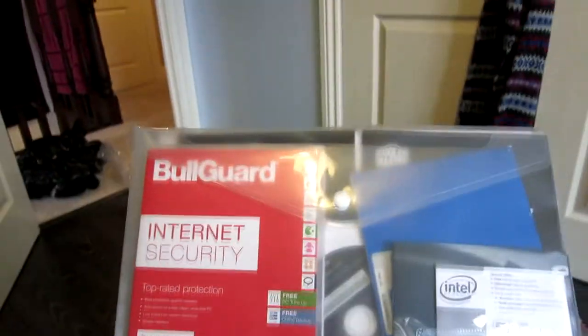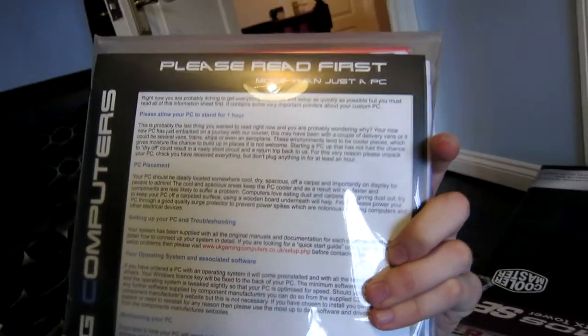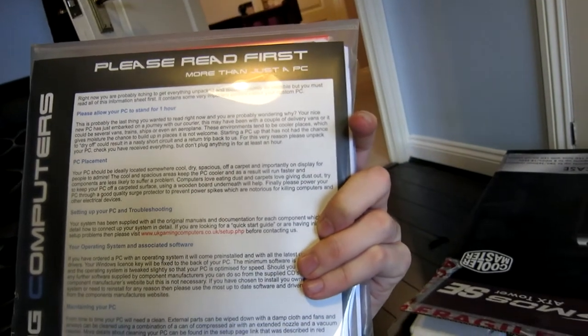I've got internet security and a bunch of other stuff in there, and some stuff I should probably read before I do anything stupid. It says: please allow your PC to stand for one hour — probably the last thing you wanted to read right now.